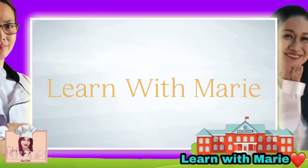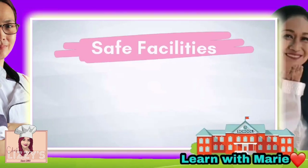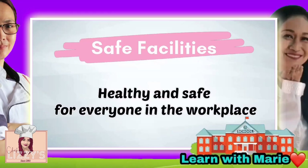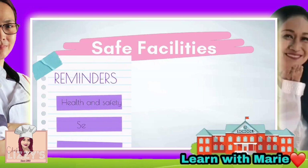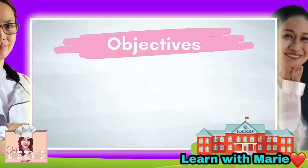Hello everyone and welcome to Learn with Marie. Today's lesson is about food and service safe facilities. As we all know, employers must provide welfare facilities in a working environment that's healthy and safe for everyone in the workplace. Your working environment is affected by factors including health and safety, security, and working hours. A poor environment puts your safety at risk, especially in food service.